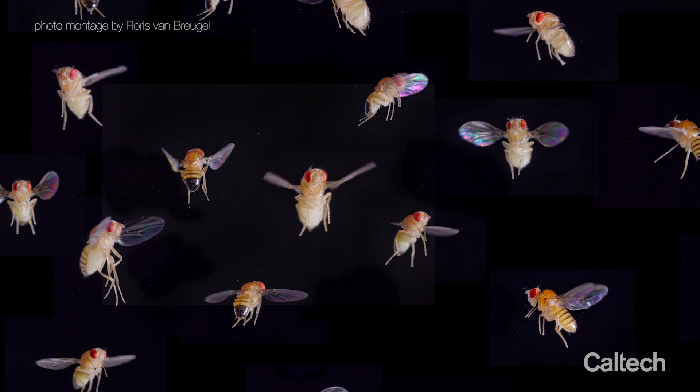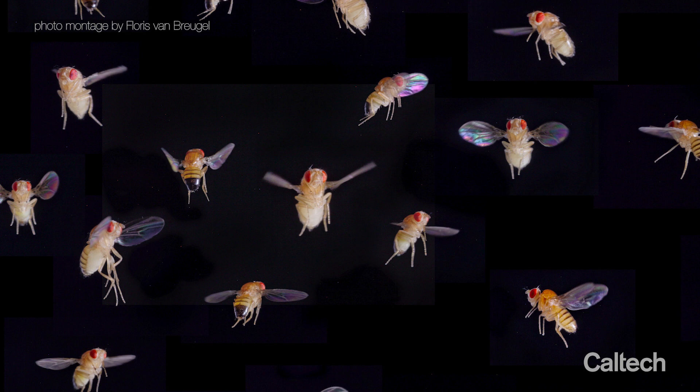Because Drosophila melanogaster is not a navigational specialist like a monarch butterfly or an arctic tern, we imagine it's probably drawing from a toolkit — a neurobiological and behavioral toolkit — that could be common to most insects. So we're hoping that our findings might be applicable to a wide variety of insects.